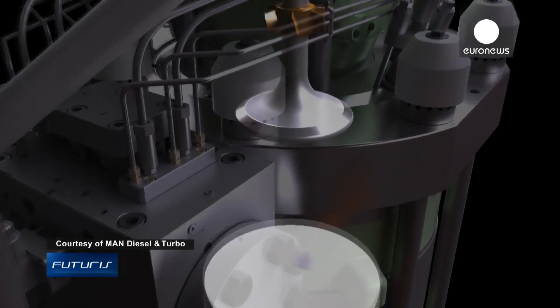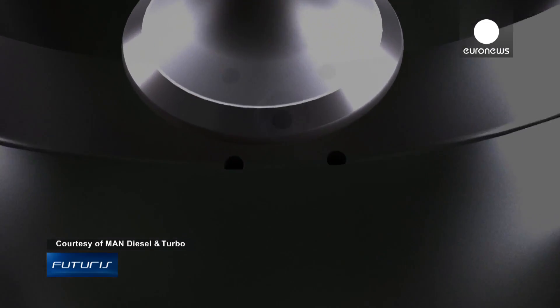The biggest challenge, researchers say, was to develop new components from new materials that would still be safe and reliable.